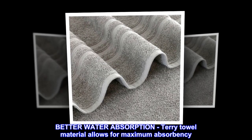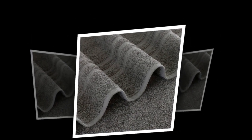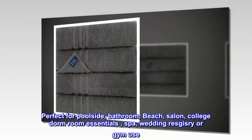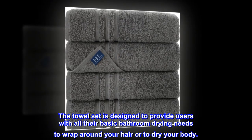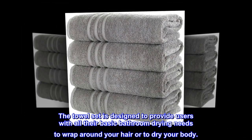Better water absorption — Terry towel material allows for maximum absorbency. Perfect for poolside, bathroom, beach, salon, college dorm room essentials, spa, wedding registry, or gym use. The towel set is designed to provide users with all their basic bathroom drying needs, whether to wrap around your hair or to dry your body.